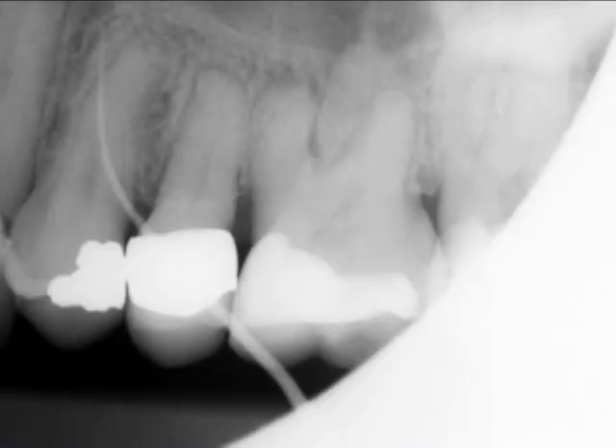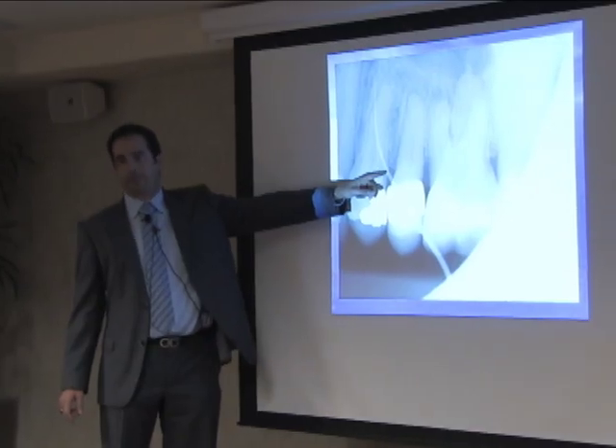I think anybody would just jump in and do number 14 right away, but I said, let me stop for a second and do a sinus tract tracer. So I put a gutta-percha point in and it doesn't look like it's going through 14 — this is where the fistula opening is right here.